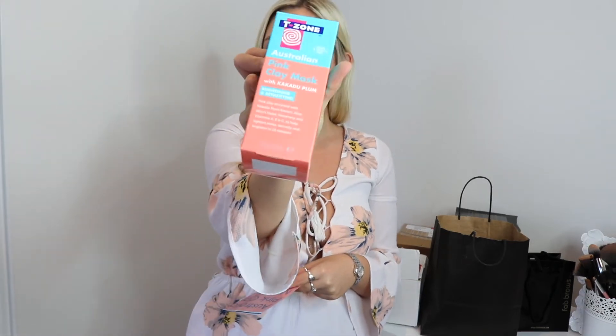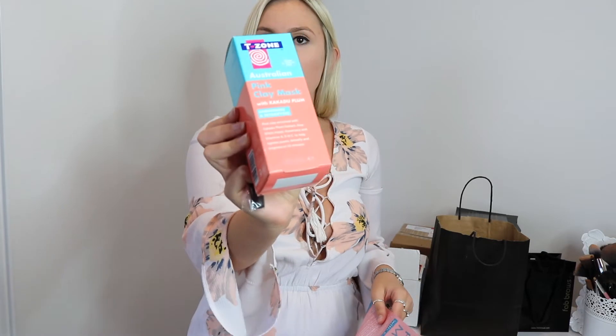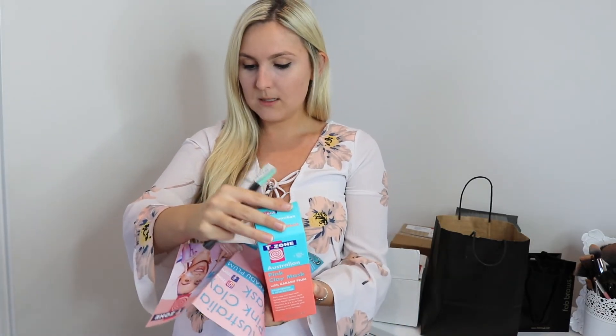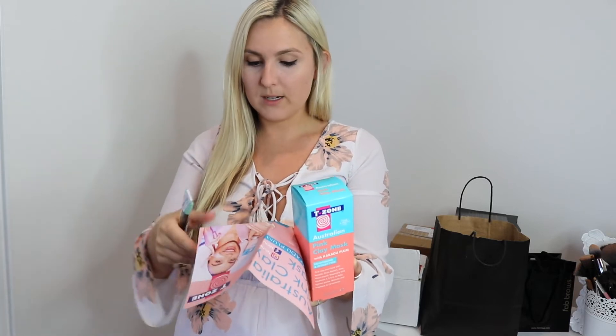The next thing I have been sent is this T-Zone Australian Pink Clay Mask. I have another pink clay mask and I absolutely love it, so I can't wait to try the T-Zone one. They also sent a brush — I have never seen one of these brushes before, it's got like a plastic end, which is quite cool and really good for applying the mask. The RRP for this is $17.99, which is actually really affordable. It's Australian pink clay — it tightens your pores, detoxifies, and brightens your skin in 15 minutes. It's got vitamin C in it as well — woohoo, I can't wait to try that!